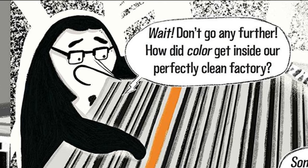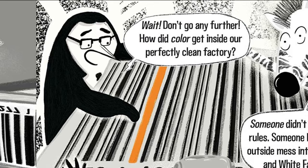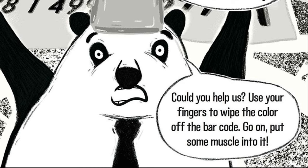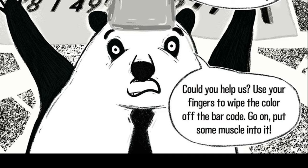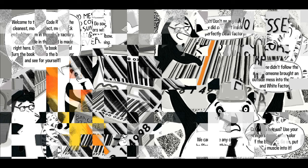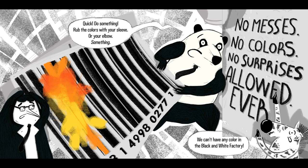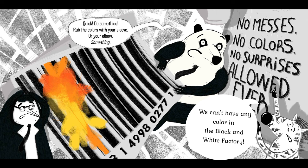Wait, don't go any further. How did color get inside a perfect, clean factory? Someone didn't follow the rules. Someone brought an outside mess into the black and white factory! Could you help us? Use your fingers to wipe the color off the barcode. Go on, put some muscle into it. Quick, do something! Rub the color with your sleeve or your elbow! No messes, no colors, no surprises allowed, ever! We can't have any color in the black and white factory!